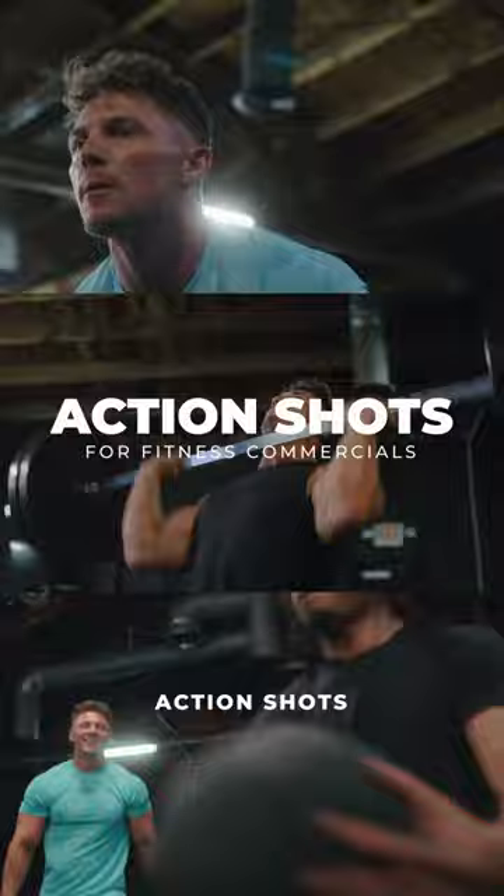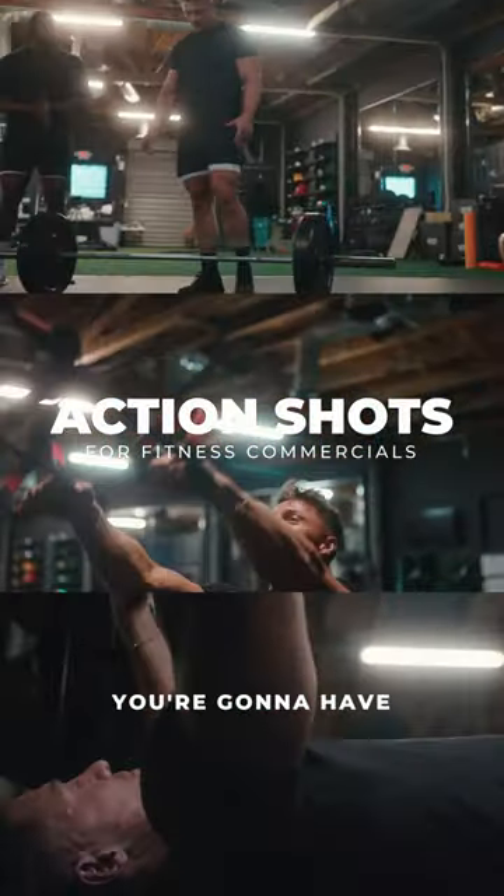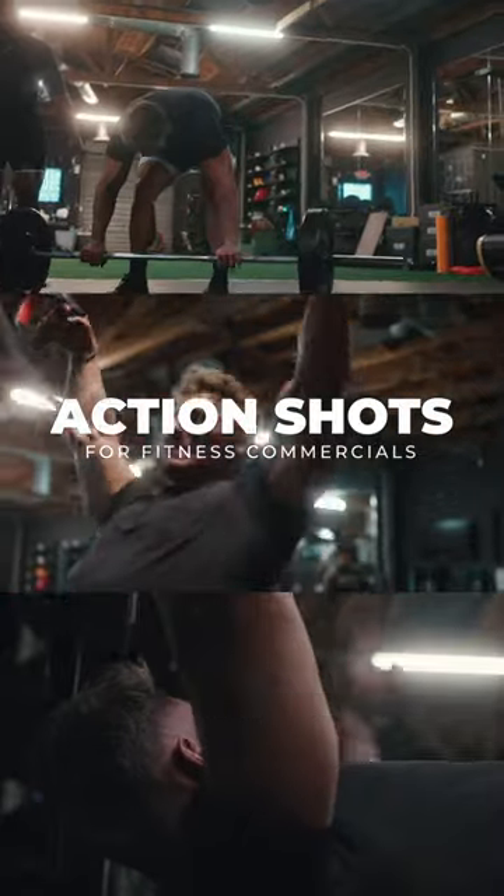Secondly, you want to have some action shots in there as well. This might be by far the easiest and the most engaging shots you're going to have in your commercial, where it actually shows the product in real life.